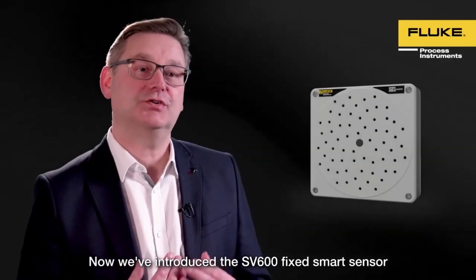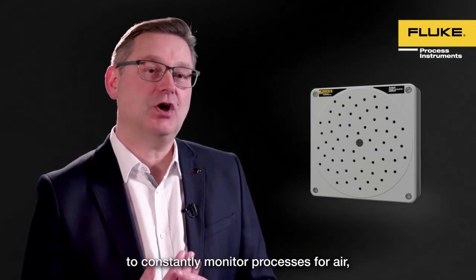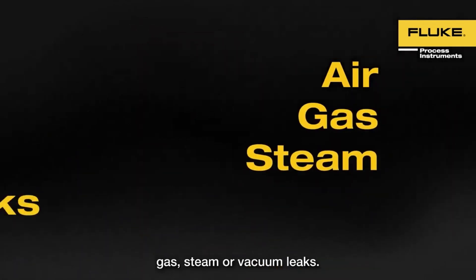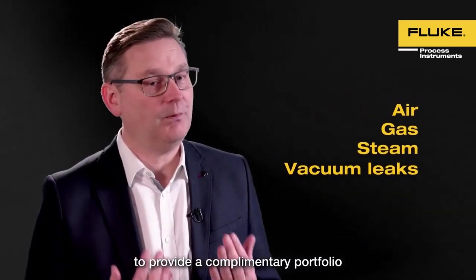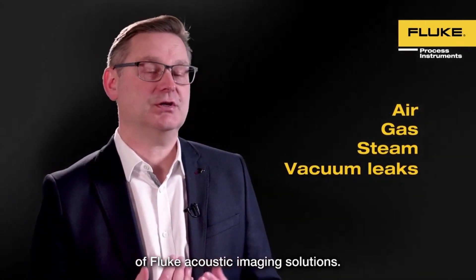Now we've introduced the SV600 fixed smart sensor to constantly monitor processes for air, gas, steam or vacuum leaks, using the ii900 technology to provide a complementary portfolio of Fluke acoustic imaging solutions.